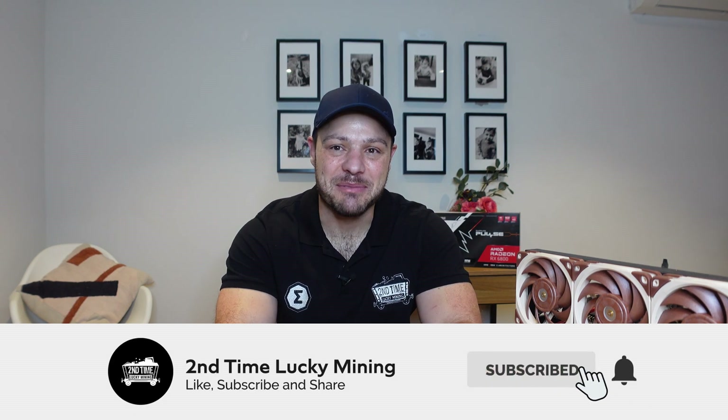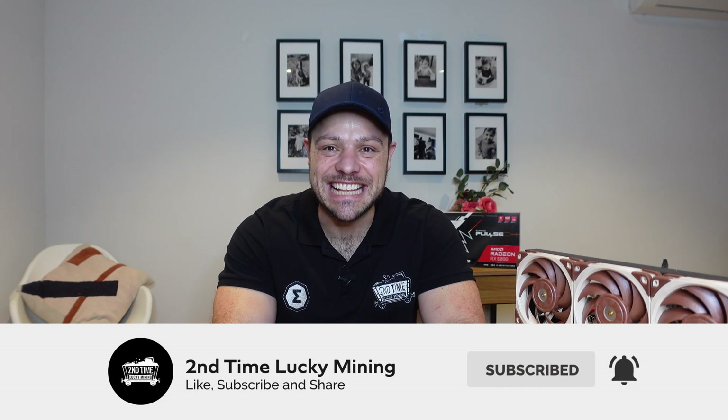Hey guys, welcome back to the Second Time Lucky Mining channel. In today's quick video we are going to start a new series exploring the Ergo ecosystem, and this will be part one. We are going to have a look at the Nautilus wallet. If you like the Ergo content please like the video and maybe even consider subscribing to the channel.